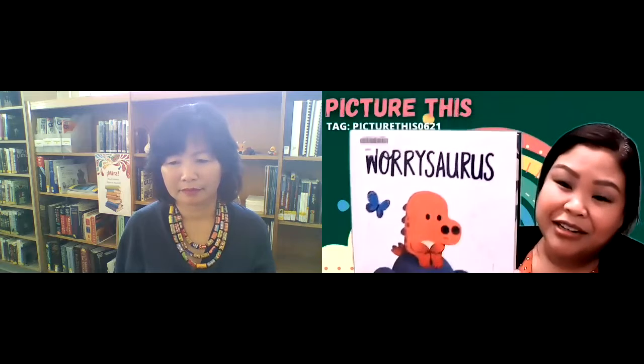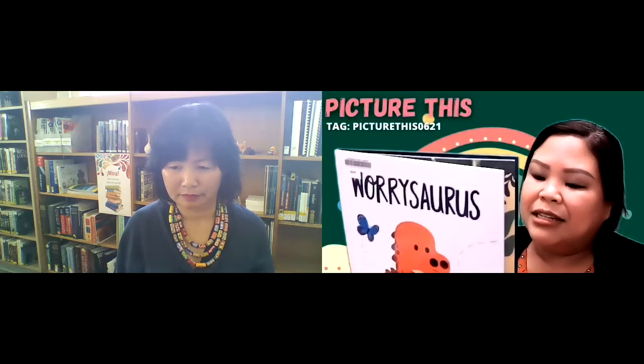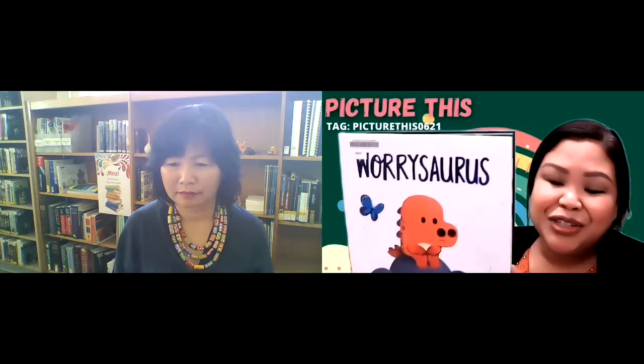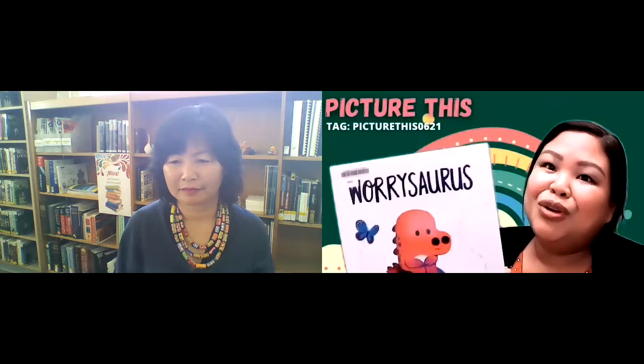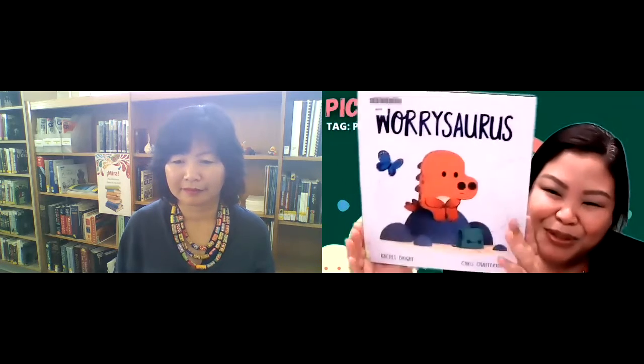What helped him was thinking about what his mother told him — to chase away the butterflies. Worrisaurus carries happy things in his little tin, and whenever he starts feeling worried, he takes out these little objects and it helps him feel better. All of the worry went away and he started feeling better again, and the day turned out just like he thought it would. This is a great book to discuss afterward — understanding that some people worry more than others, creating dialogue, asking children what they could do to help someone who's worrying, and even making your own tin of happy thoughts.